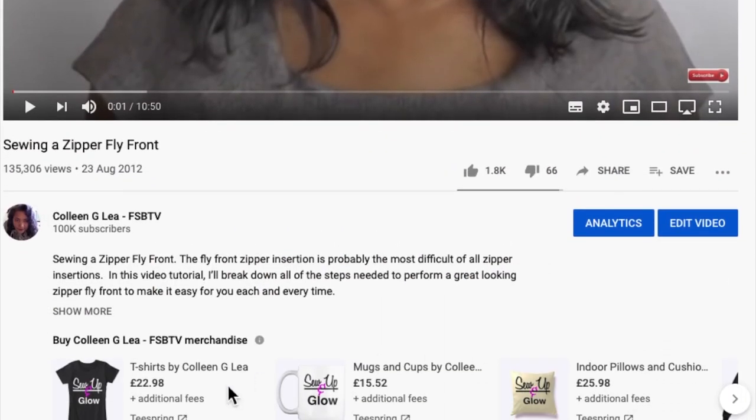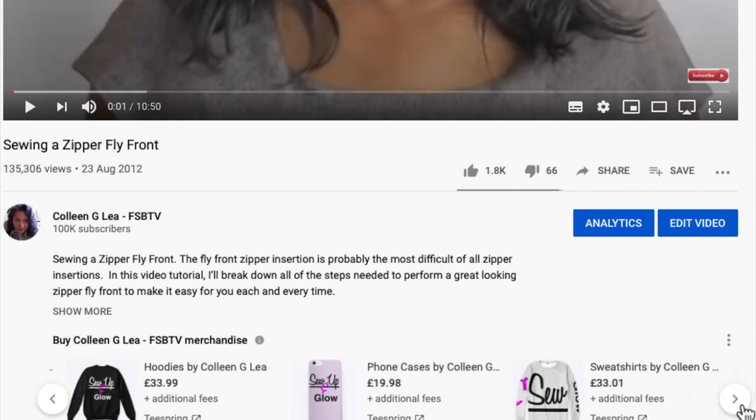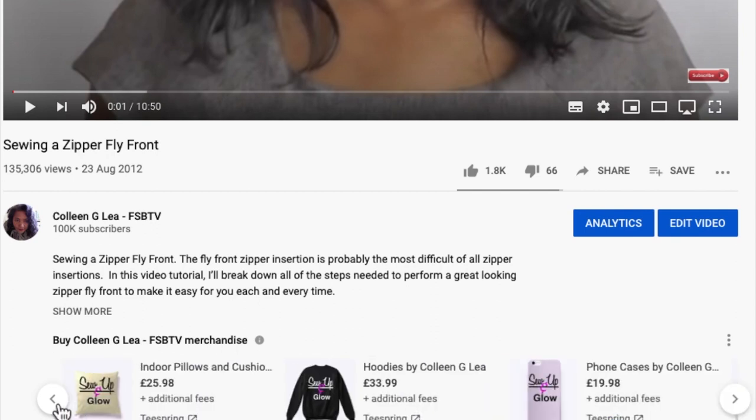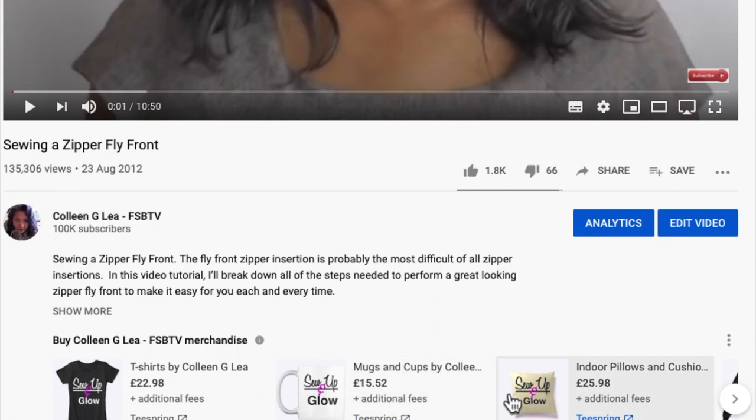As you can see, this is what YouTube describes as a shelf. Along the shelf you'll see the items of my merchandise. Clicking this button takes you further — we've got a tote bag, a sweater, leggings that match, a phone case, hoodies, cushions, a mug, and another cushion. They do come in different colours as well.